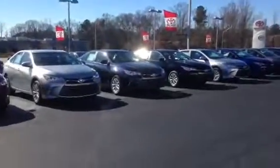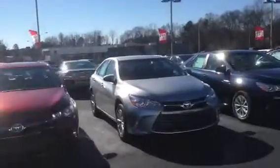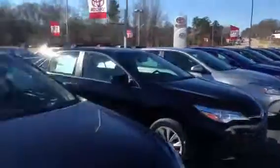I just kind of want to introduce myself and show you some of our selection here. These are all going to be the 2015s right here — it's a brand new redesign. We got a whole line of them, probably 40 or 50 to choose from, all different trims and makes.